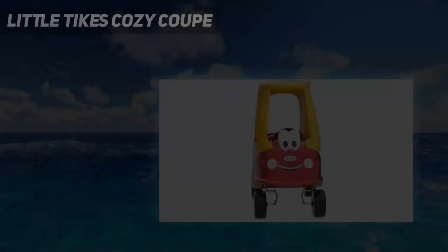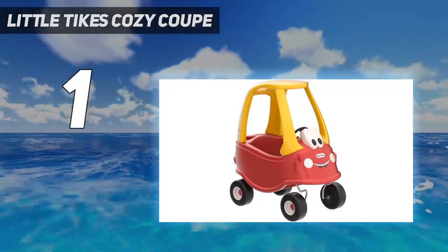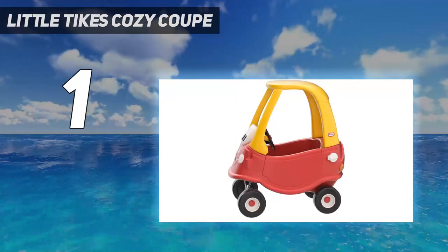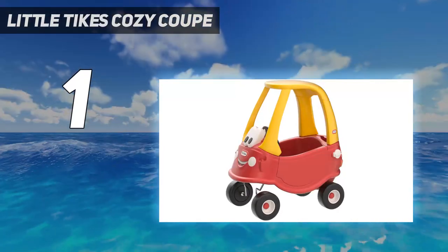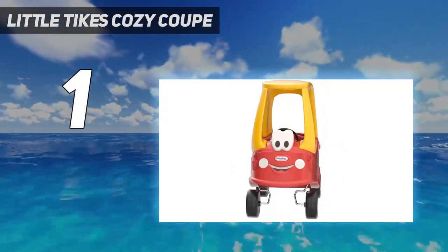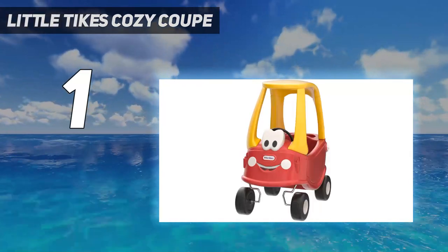And number 1: the Little Tikes Cozy Coupe. You'd be hard-pressed to find a household with children that doesn't have this classic toy at home. For 30 years, this car has been delighting children with its easy-to-maneuver style and open-and-close doors. This toy will have them racing around the backyard with their feet. It also has storage space for bottles, cups, and snacks, and is easy to wipe down and clean when messes happen.